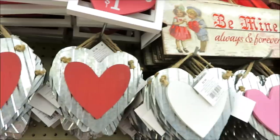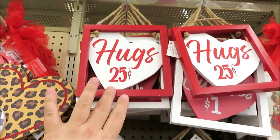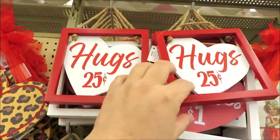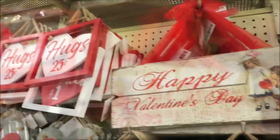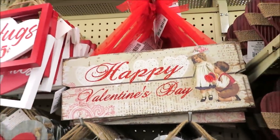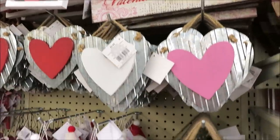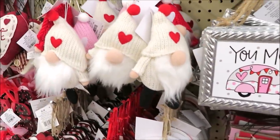Then they have corrugated metal hearts in red, white, and pink — those are $2.99. Up here they have some little signs for $4.99: 'kisses' and 'hugs and cuddles' for $7.99. They have a few vintage-looking signs — 'Happy Valentine's Day,' 'be mine.' I love these — so cute.